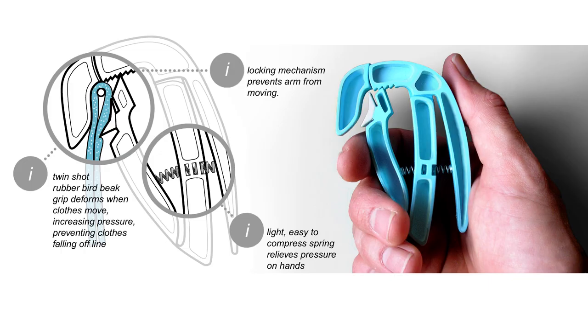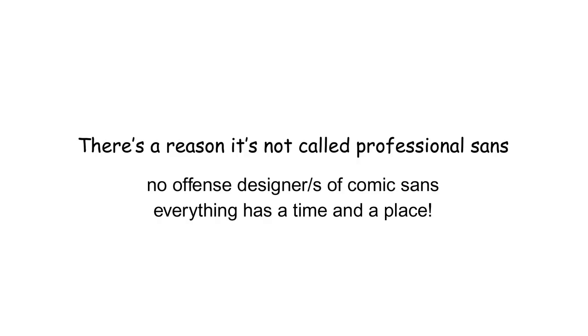I haven't put much text on my pages because I'll be there in the room telling the interviewer what each part is. But if you are using text, use simple clean fonts that don't distract from your work. For example, I never use Comic Sans — there's a reason it's not called Professional Sans.